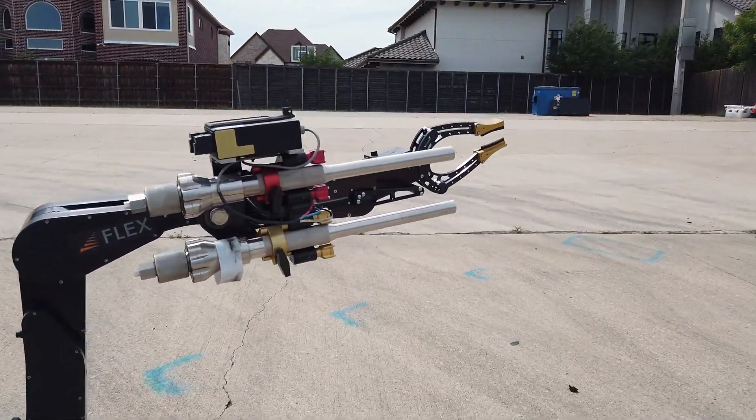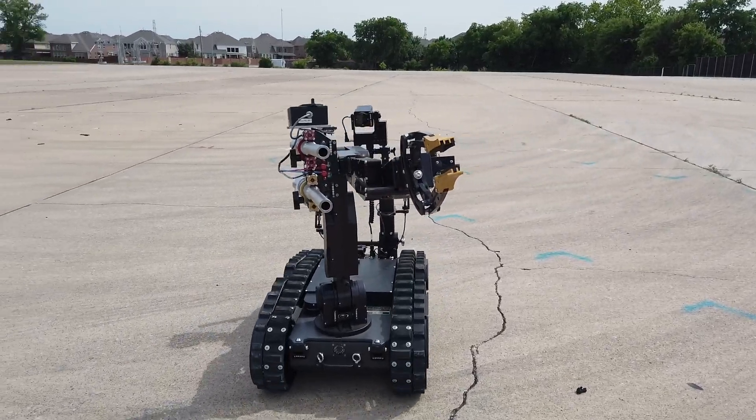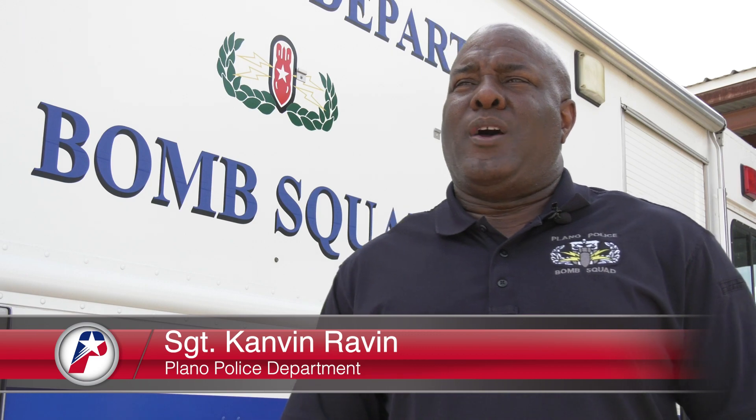Today you're getting an example or demo of our bomb robot. Last year we had available grant funding and we were able to obtain a replacement robot for the Plano Police Department bomb squad.